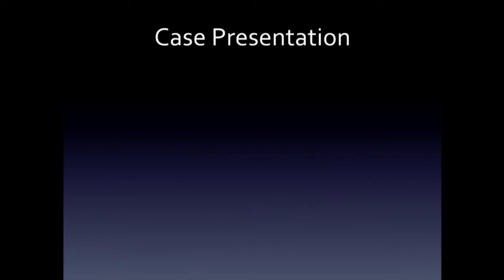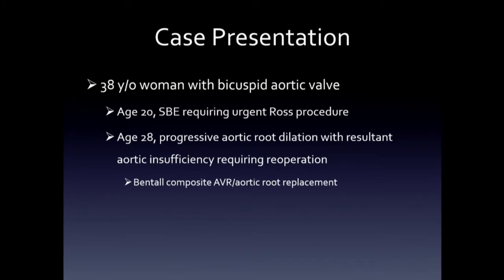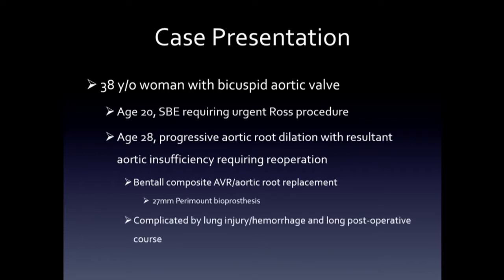I'm going to present a case of a young woman with a complicated history. She's 38 years old with a history of a bicuspid aortic valve. At age 20, she had bacterial endocarditis which required an urgent Ross procedure. Then at age 28, she had really rapidly progressive aortic root dilation with resulting aortic insufficiency and required a re-op. At that time, she had a composite Bentall bioprosthetic AVR and root replacement with a 27-millimeter Paramount bioprosthesis. She had a really complicated post-op course with lung injury and hemorrhage and struggled for a couple of weeks in the ICU, but made a full recovery.